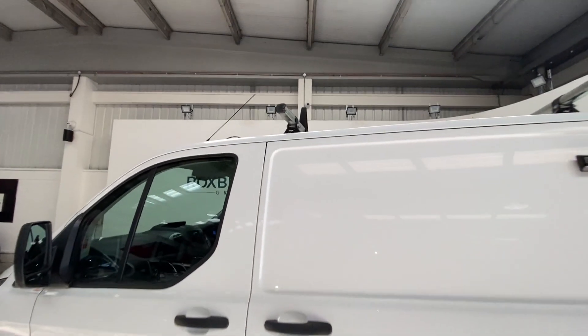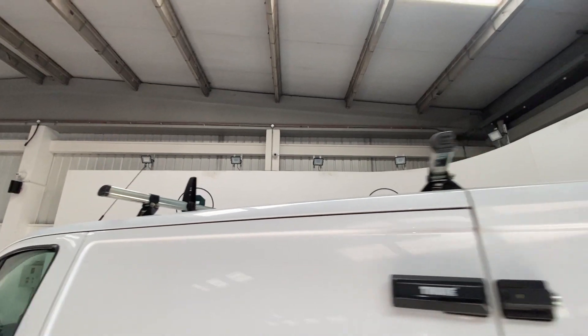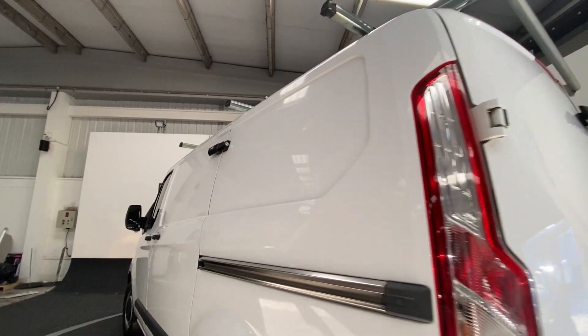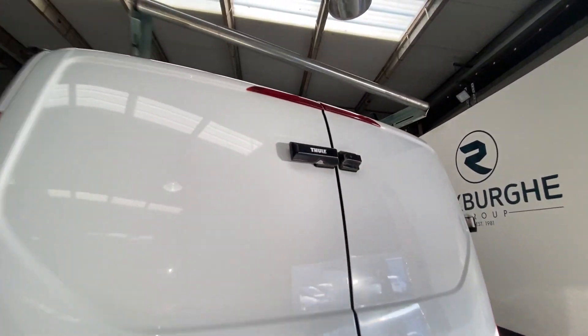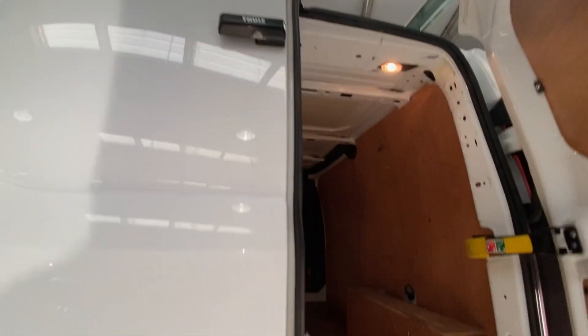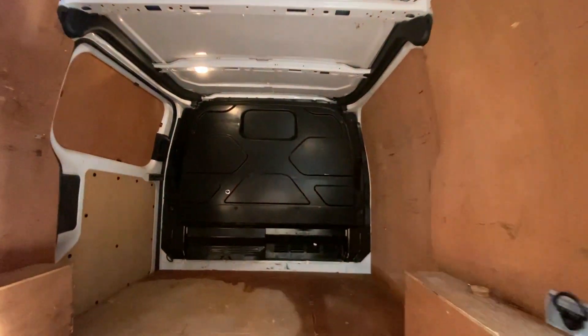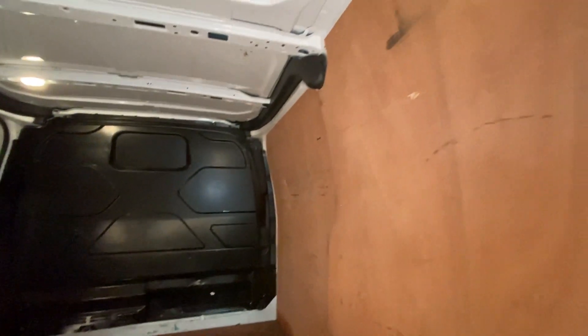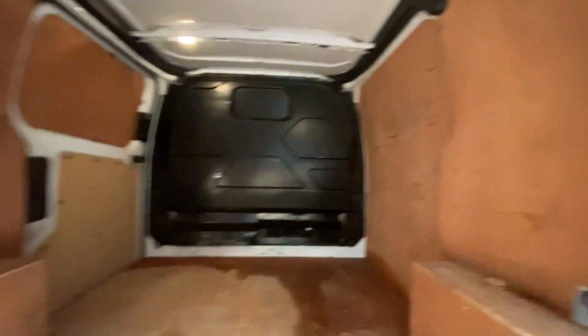We've got three Rhino roof bars on top with a roller on the rear, full locks on the side door and on the rear door. Popping open inside, there's a huge amount of space for racking all materials, ply lined throughout.